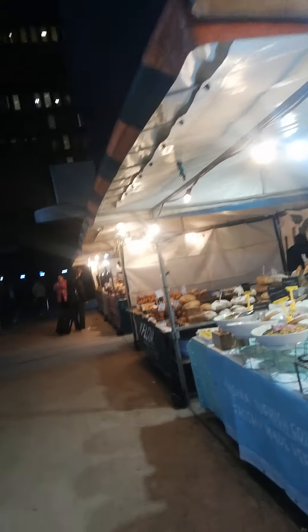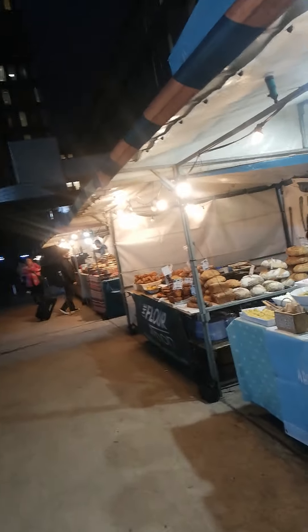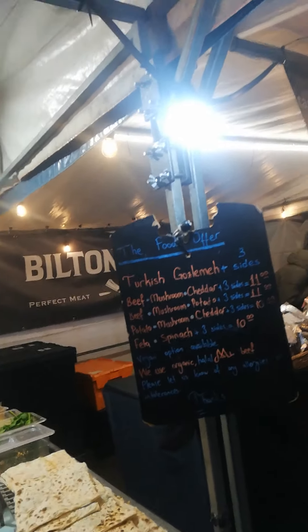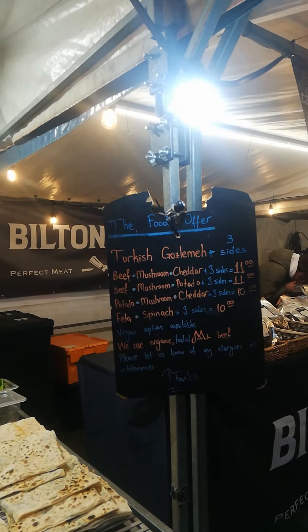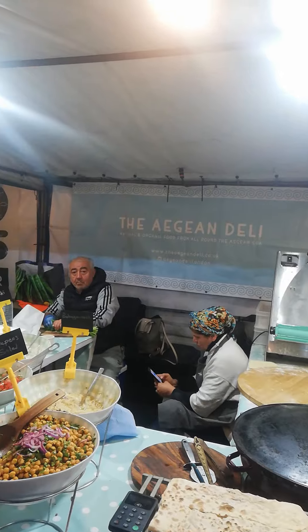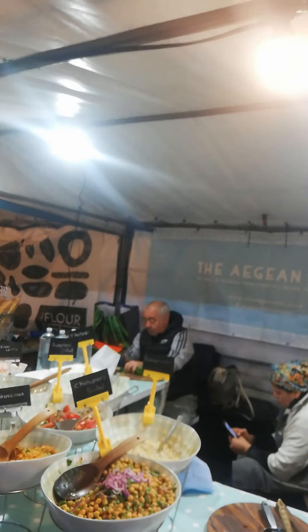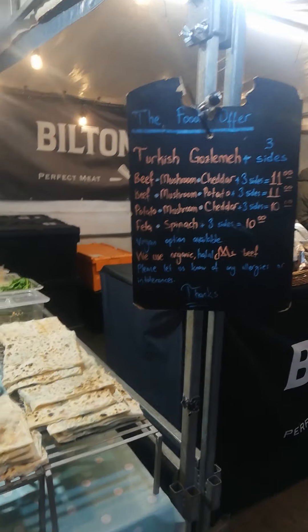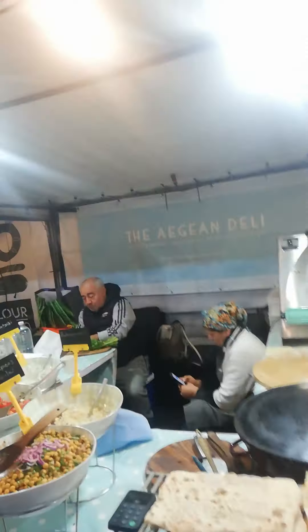This is Artin Sari Turkish stall — freshly made Turkish gözleme. They have options like beef, mushroom, and cheddar. This is Turkish food — you can see this kind of bread with hummus and chickpeas. There are also Turkish delights. They offer mushroom cheddar and vegan options — they wrap it all together with the mixture and make it hot for you.